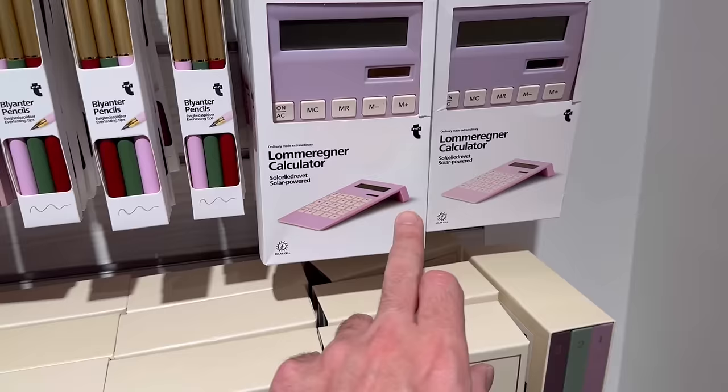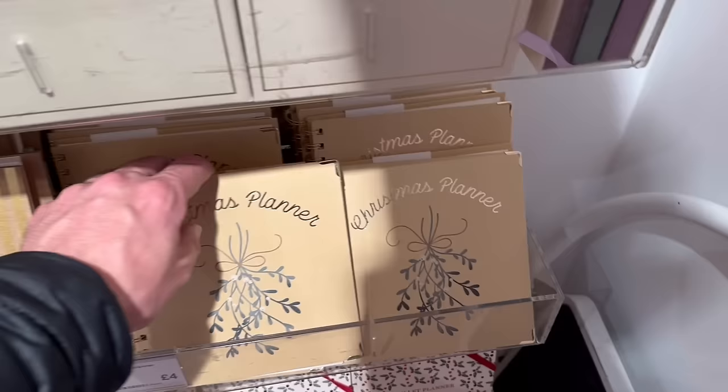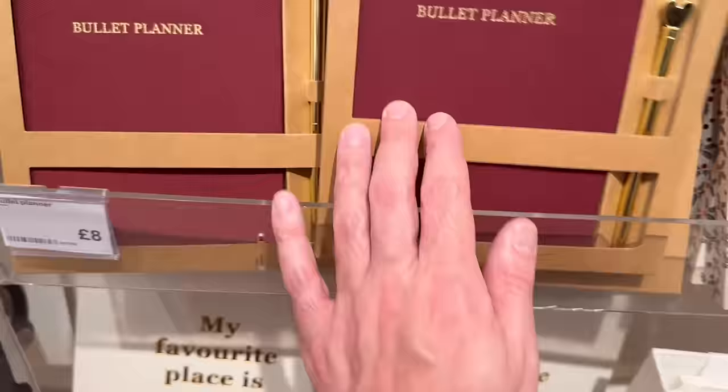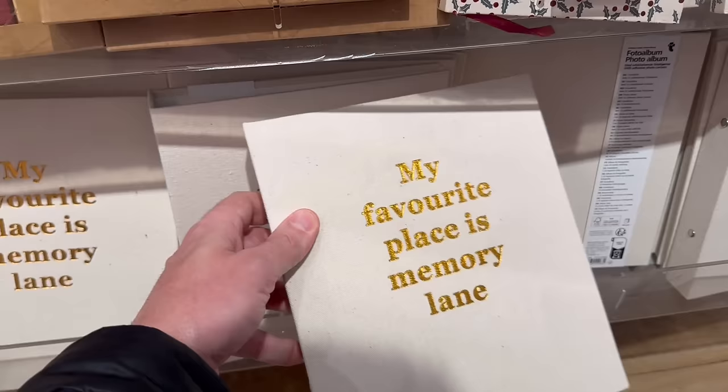Some little pens as stocking fillers, and a calculator — very old school. Does anyone use a calculator anymore or do we all just use our phones? I do like the look of it though — it's giving me kind of 90s Clueless vibes. We have a Christmas planner for anyone looking to get organised already — it has different sections for wishes, recipes, shopping lists. Then we have different notebooks in store, a bullet planner with a nice fabric cover for eight pounds, a festive bullet planner for five pounds.